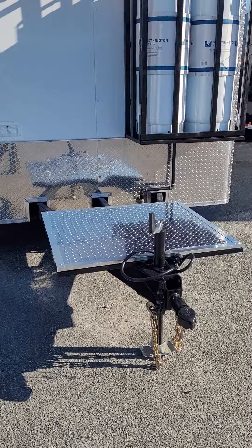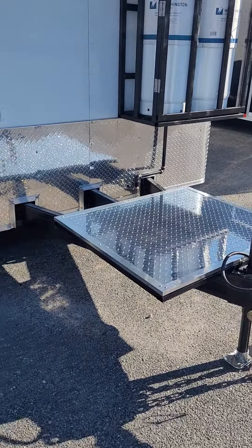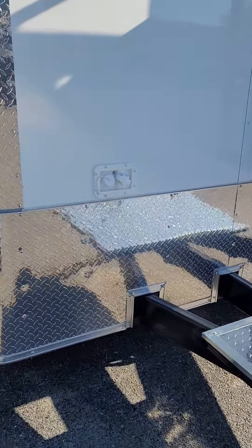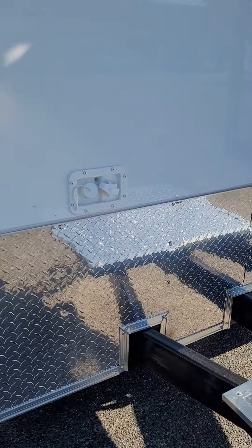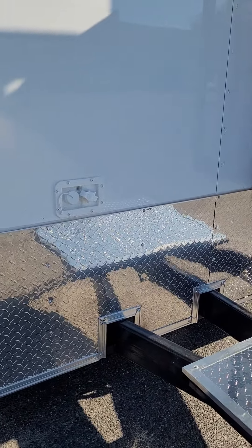This model has a generator plate — if you want to install a generator, it's a good place to store one and it bolts right to it. Up in the front, we have the water fill connections: a city fill and a manual fill, so you can put constant water to it or you can just fill it once as you want.